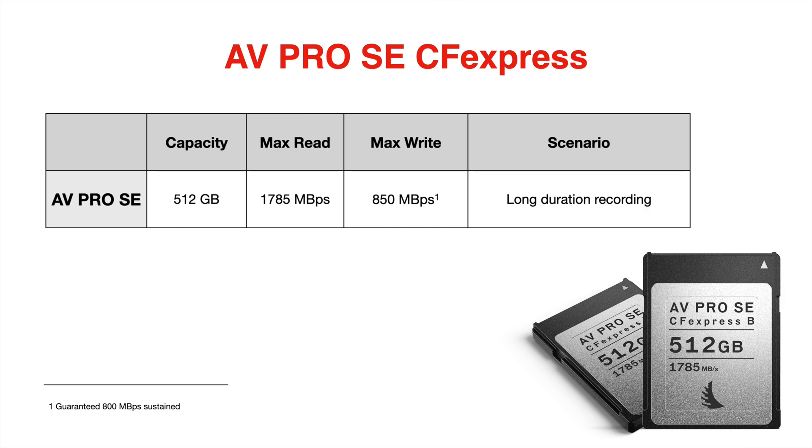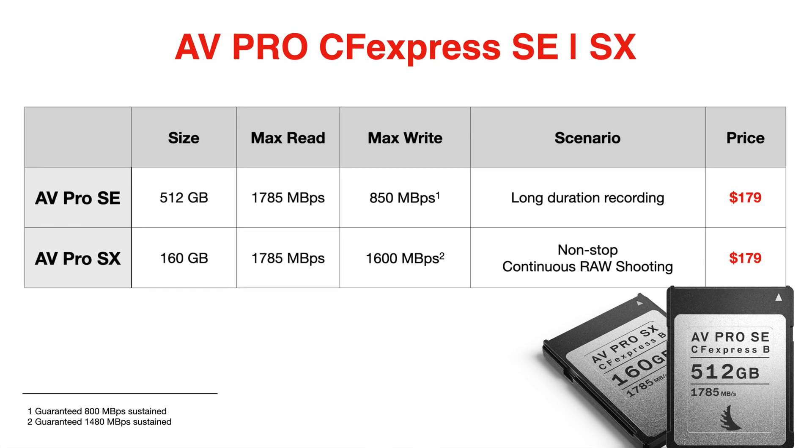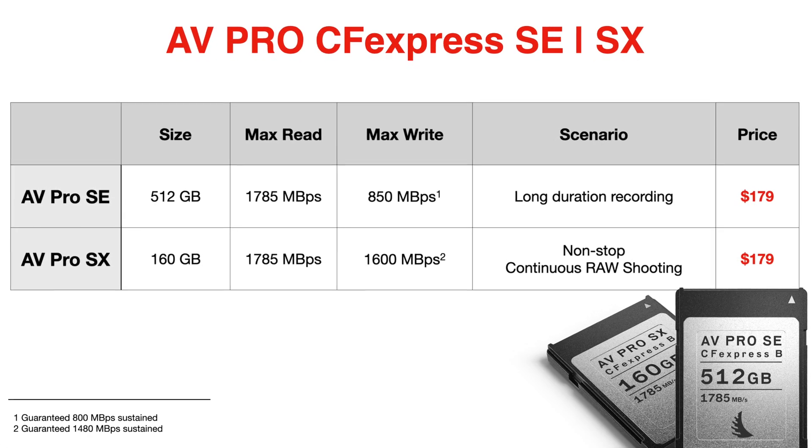How does this fit in and compete with the recently announced AngelBird AVPro SE 512GB card? The Pairgear 1TB CFexpress card is more than capable of handling any video specs, frame rates, and resolutions currently available in a stills hybrid camera.